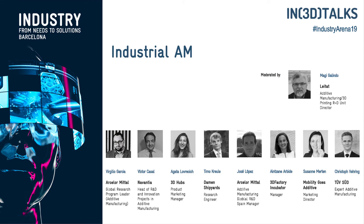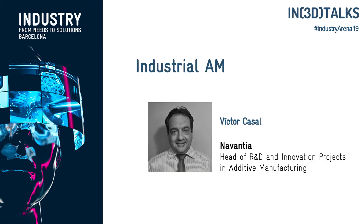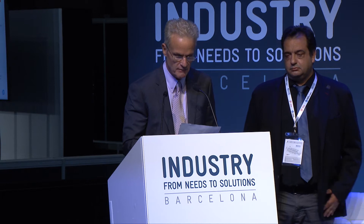Our next speaker goes from Navantia. Navantia is developing additive manufacturing technologies to print the ship of the future. Our speaker is a naval technical engineer who began his professional career in shipbuilding 23 years ago. He started the research line in additive manufacturing at Navantia four years ago and has led several R&D&I projects focused on the integration of this technology in the naval sector. Please welcome, ladies and gentlemen, Victor Casal Lopez.